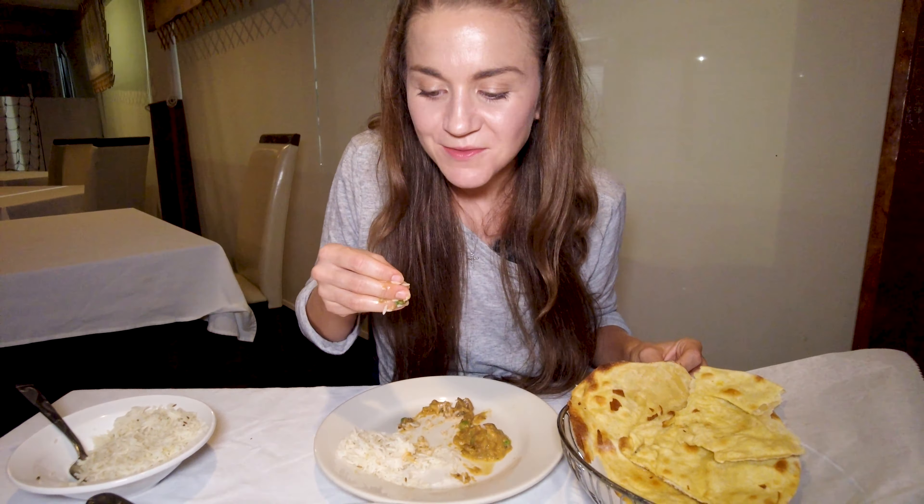Totally happy right now, totally in bliss. We have a lot of food. We are going to sit here and enjoy this amazing Punjabi vegetarian food. Guys, it is incredible!